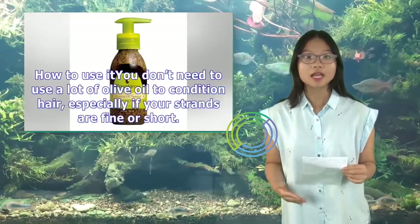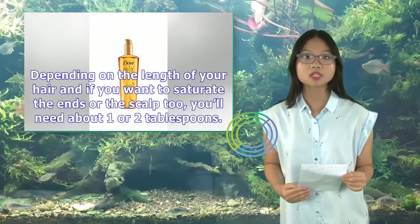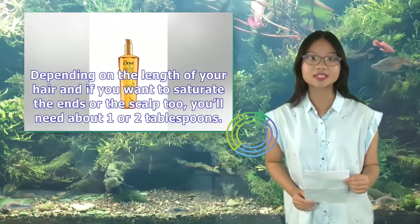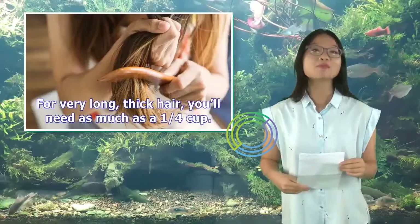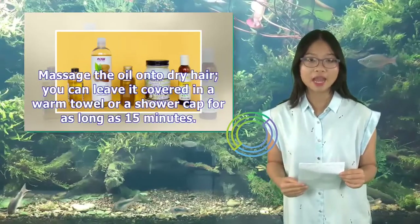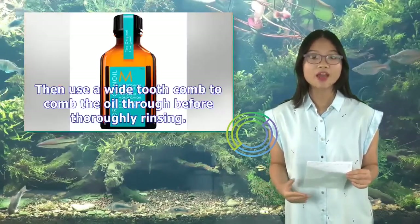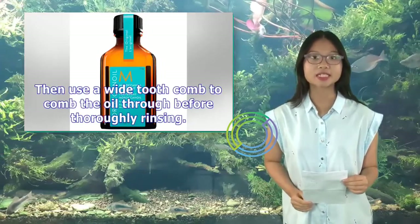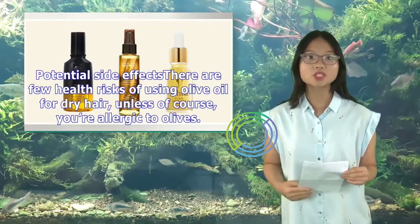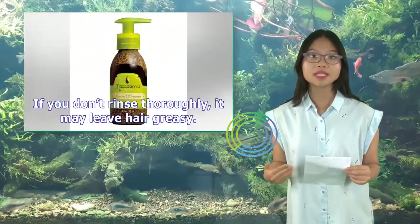How to use it: You don't need to use a lot of olive oil to condition hair, especially if your strands are fine or short. Depending on the length of your hair and if you want to saturate the ends or the scalp too, you'll need about one or two tablespoons. For very long, thick hair, you'll need as much as a quarter cup. Massage the oil onto dry hair; you can leave it covered in a warm towel or a shower cap for as long as 15 minutes, then use a wide-tooth comb to comb the oil through before thoroughly rinsing. Potential side effects: There are few health risks of using olive oil for dry hair unless you're allergic to olives. If you don't rinse thoroughly, it may leave hair greasy.